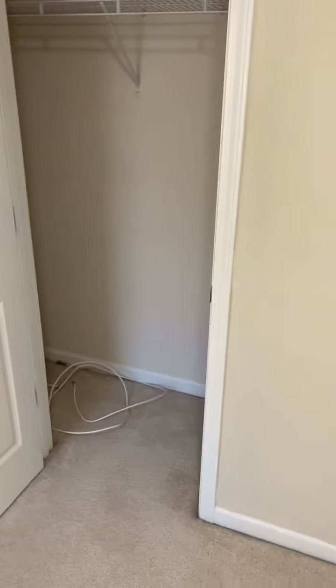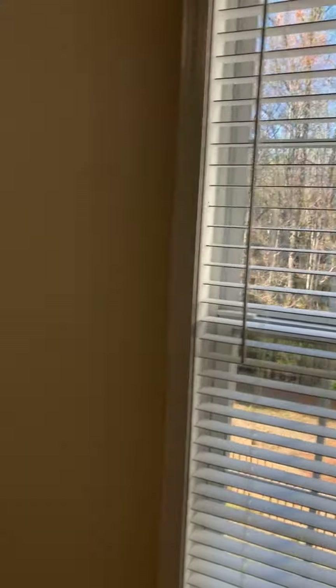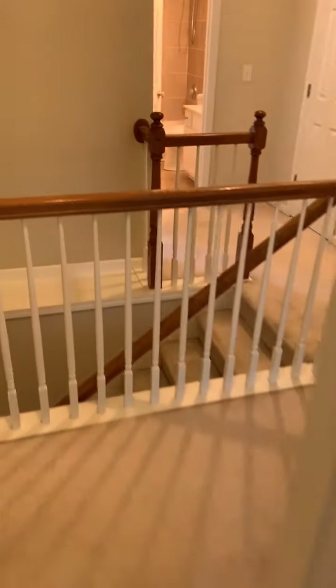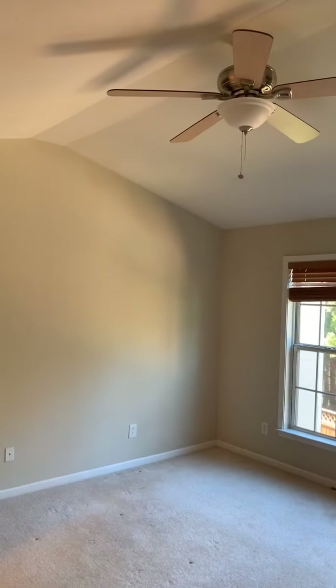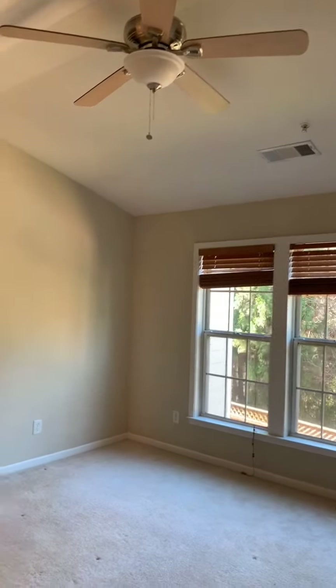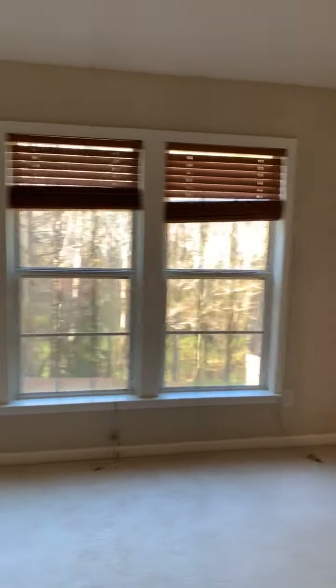All of the bedrooms have walk-in closets, which is really nice for additional storage. There's a nice view off the back. This is the master bedroom, featuring three windows, a nice big ceiling fan, and high vaulted ceilings.